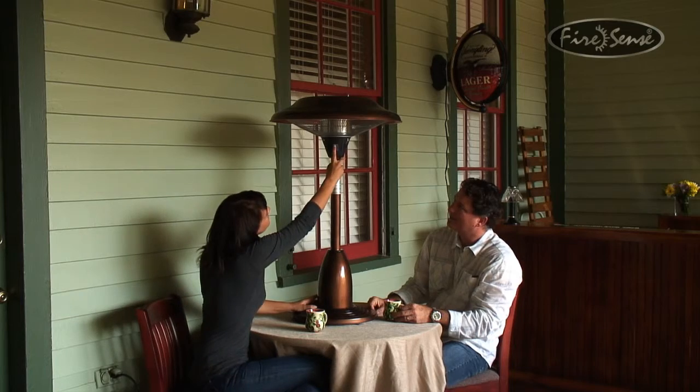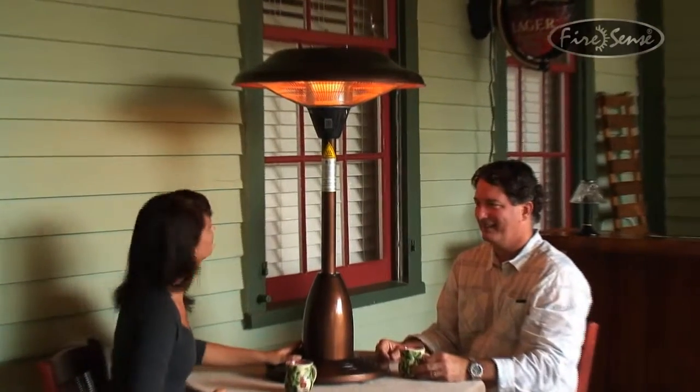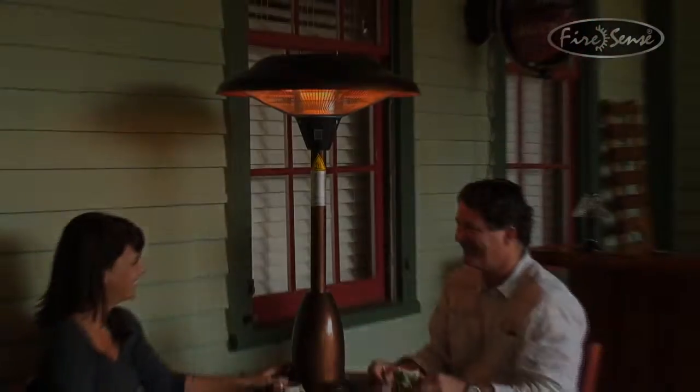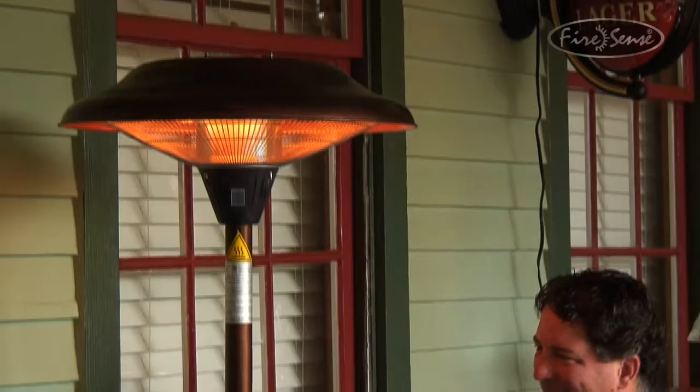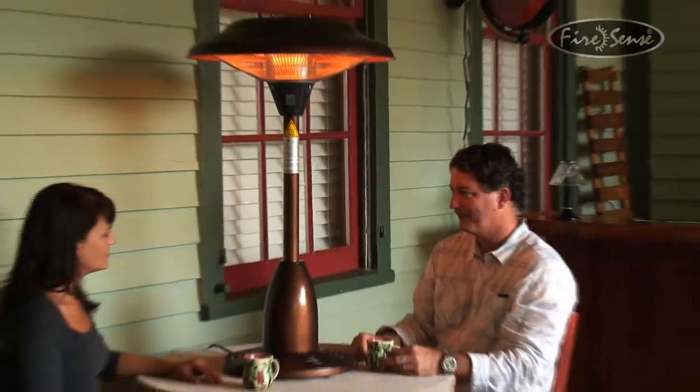Enjoy your patio in all seasons with this economical infrared tabletop patio heater from FireSense. The 1500 watt halogen lamp creates a circle of wonderful warmth that is effective and energy efficient. Operating on a standard 110 volt household circuit, this emission free, silent and odorless heater can also be used indoors.